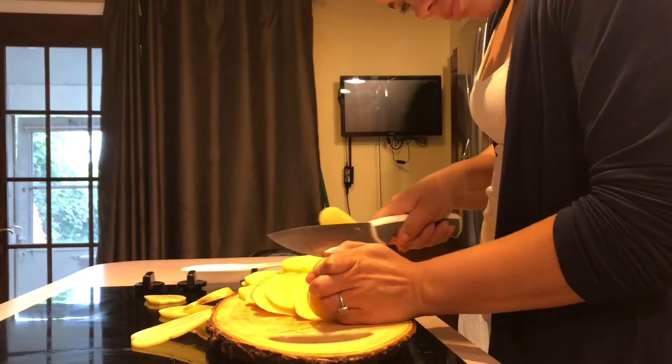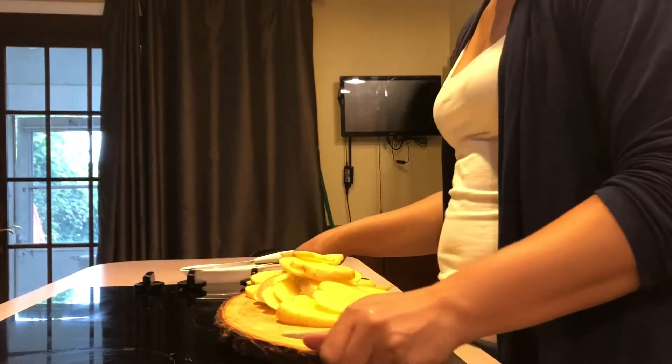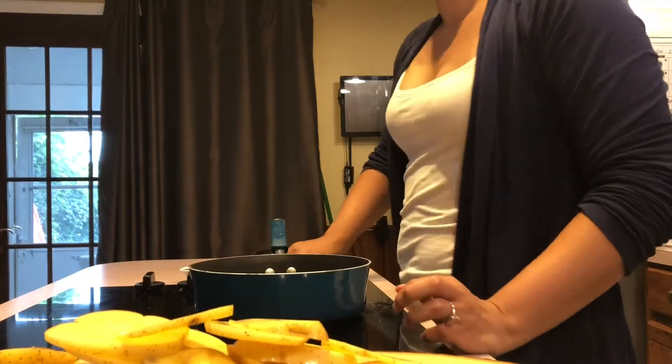Dinner time! I don't know about you but for me dinner is usually the hardest meal of the day — I never know what to cook for dinner.